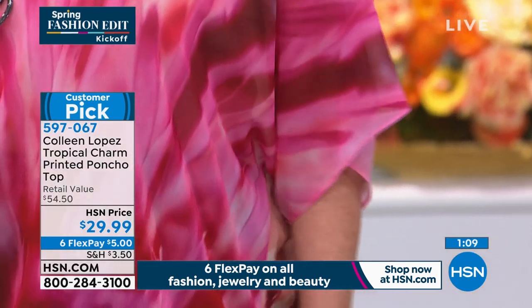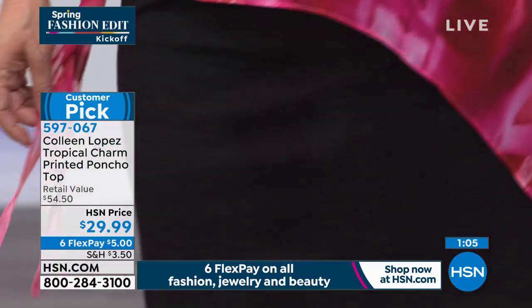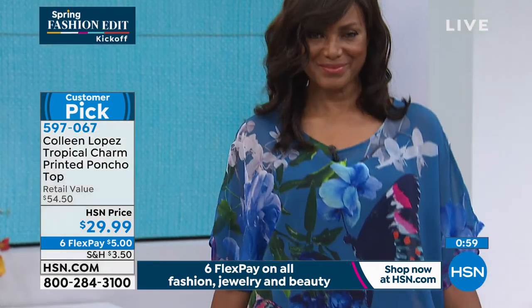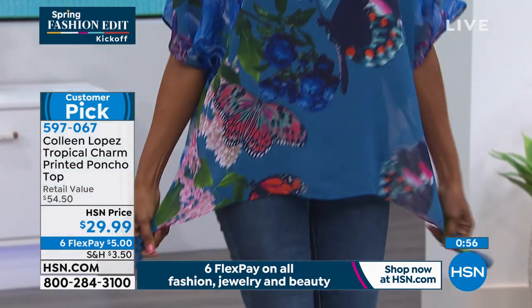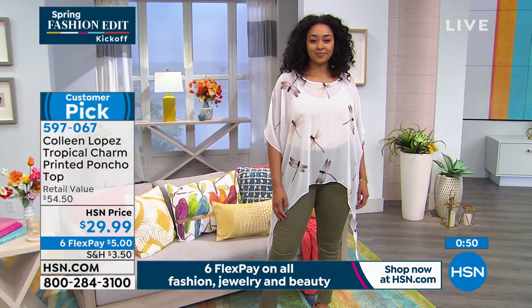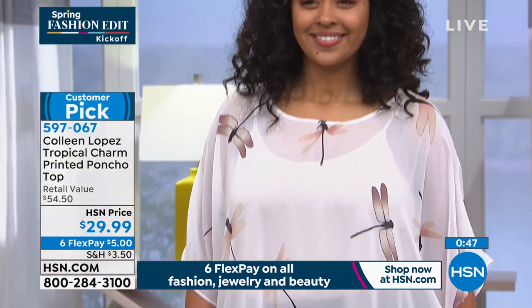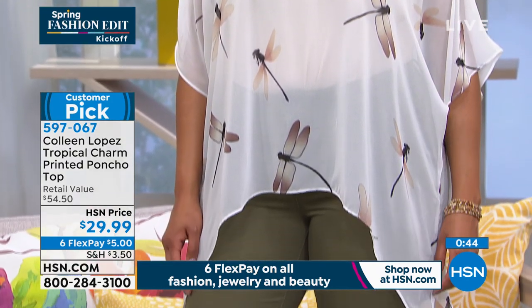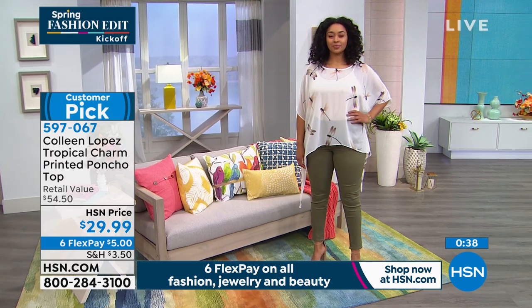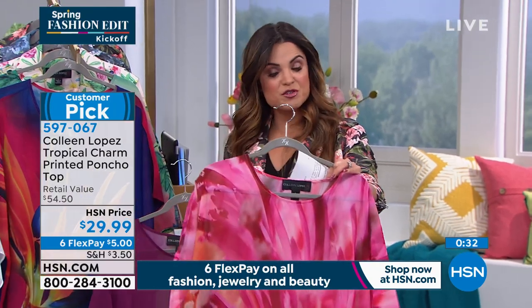I was really surprised when I saw this show up because of the price. At the regular price, it's a customer pick and it flies off the virtual shelves. Skip the latte one day this week and get a beautiful top instead — or have both! Right now because we're celebrating spring fashion, we have six flex payments on all fashion, jewelry, and beauty. If you've never used flex pay, all it does is break your costs into equal monthly installments with no interest. You get your item right away after your first payment. That's how you get this home for $5.